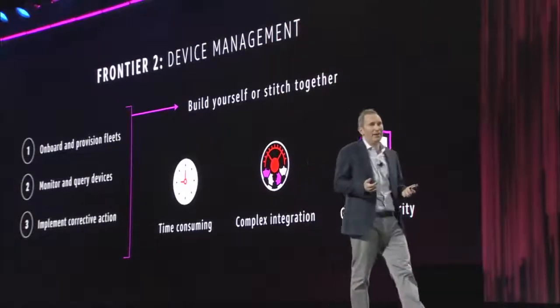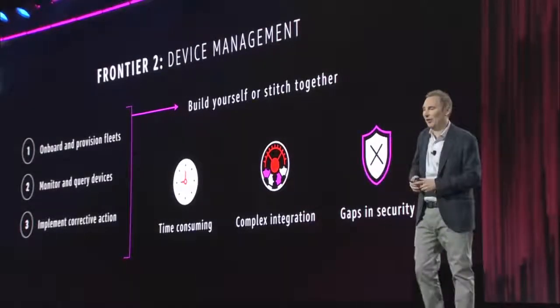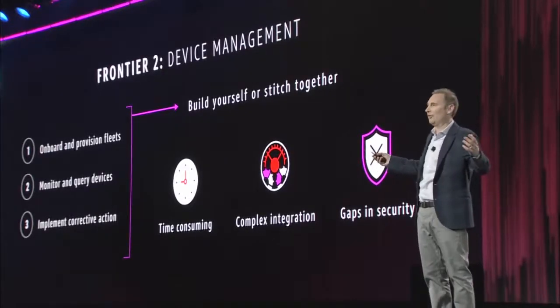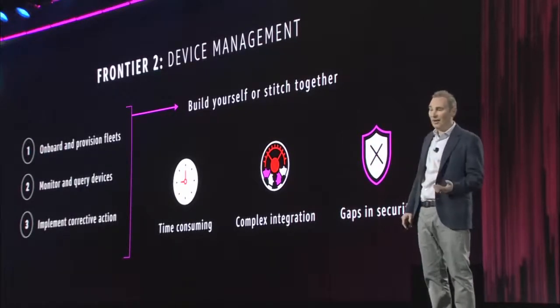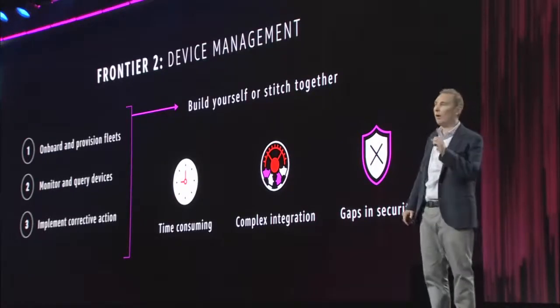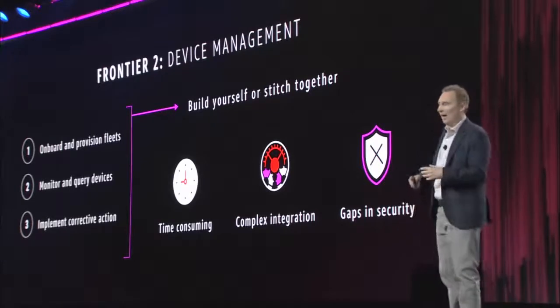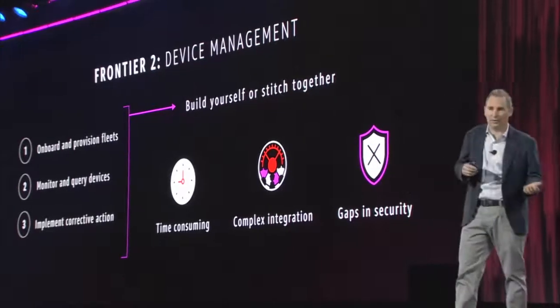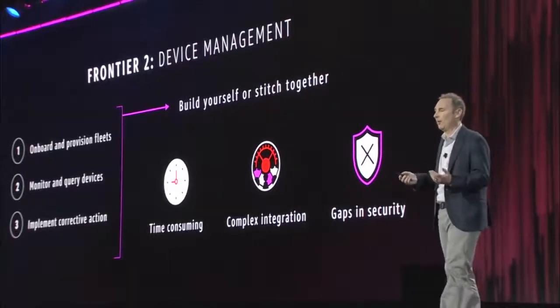The second frontier we're thinking about is device management. As you're starting to expand the number of devices in your fleet, it's a lot of work. You have to onboard and provision all of these devices one by one. You've got to monitor and query devices to see if there are any problems and then take corrective action if you need to — again, largely one by one.